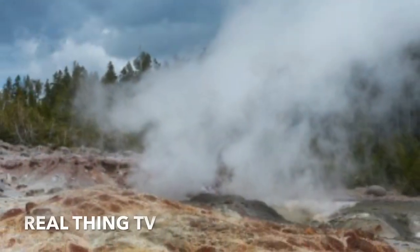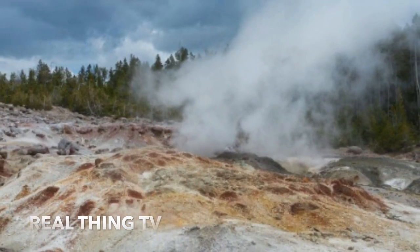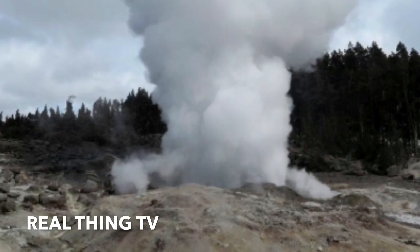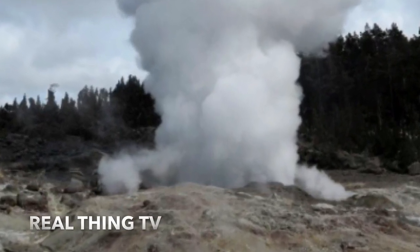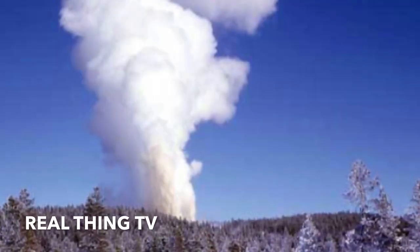When Steamboat erupted on two occasions on the 19th of April and the 27th of April, the geyser launched an impressive 200 to 400 cubic meters of water — ten times that of Old Faithful. At their most intense, Steamboat's water eruptions have been known to go three times the height of Old Faithful.